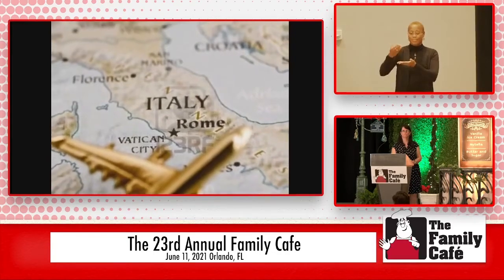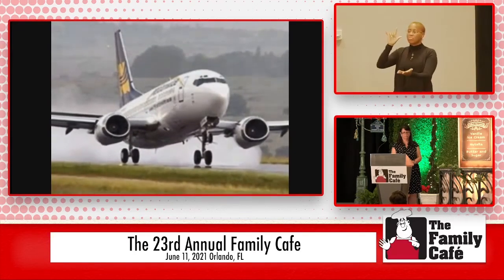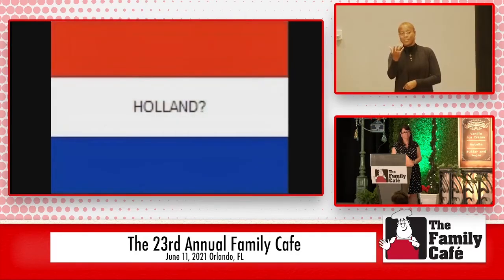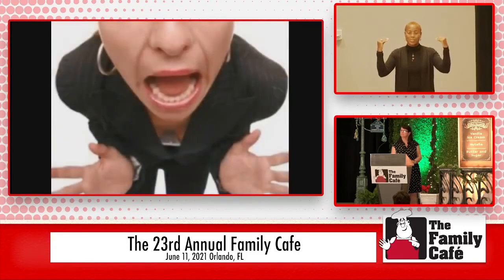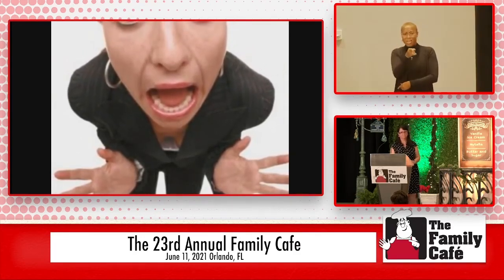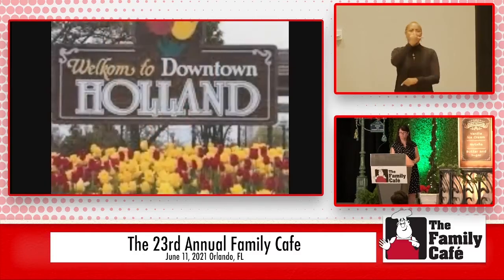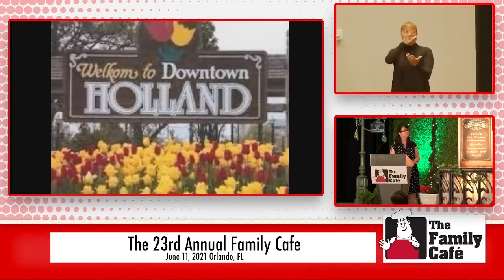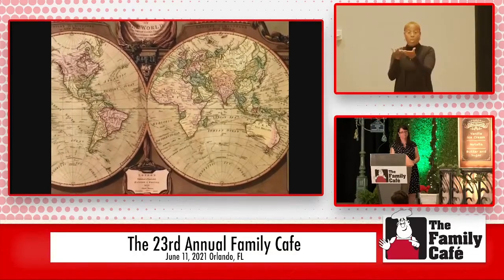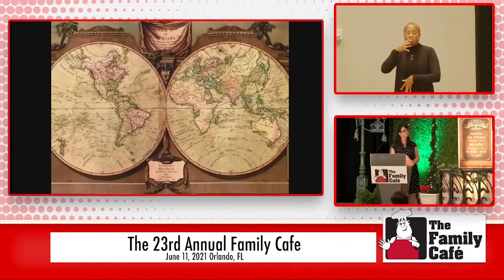You pack your bags and off you go. Several hours later, the plane lands. The stewardess comes in and says, 'Welcome to Holland.' Holland, you say? What do you mean, Holland? I signed up for Italy. I'm supposed to be in Italy. All my life I've dreamed of going to Italy. But there's been a change in the flight plan. They've landed in Holland, and there you must stay. The important thing is that they haven't taken you to some horrible, disgusting, filthy place full of pestilence, famine, and disease. It's just a different place.